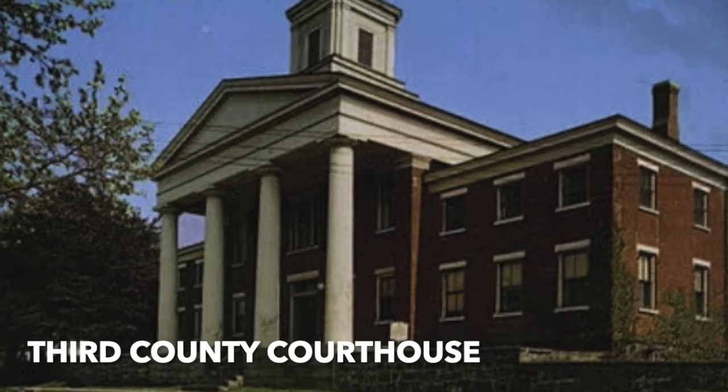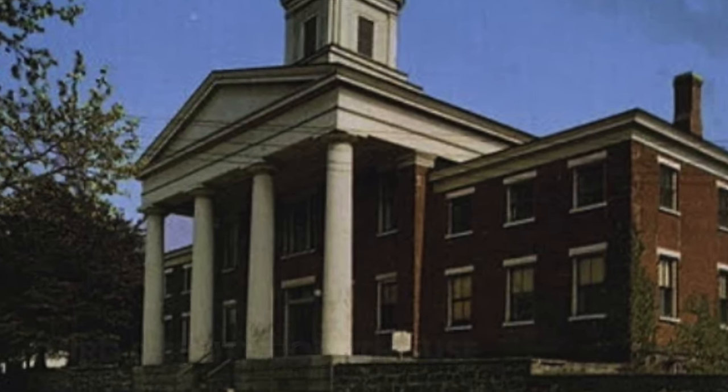Third County Courthouse, 1837, Greek Revival. There was a famous trial of Polly Bodine, which Edgar Allan Poe and P.T. Barnum reported on — they were both newspaper people at the time.